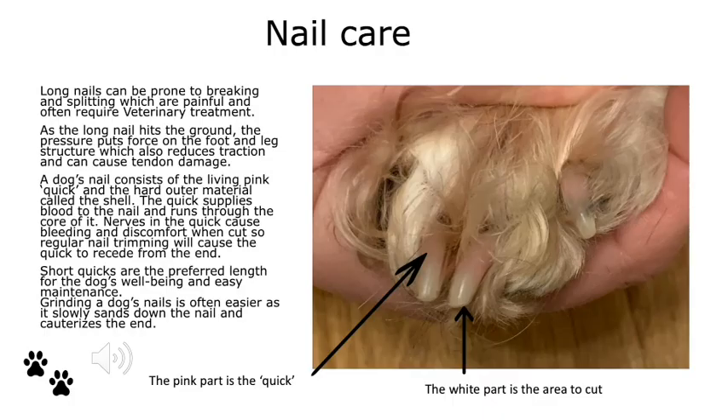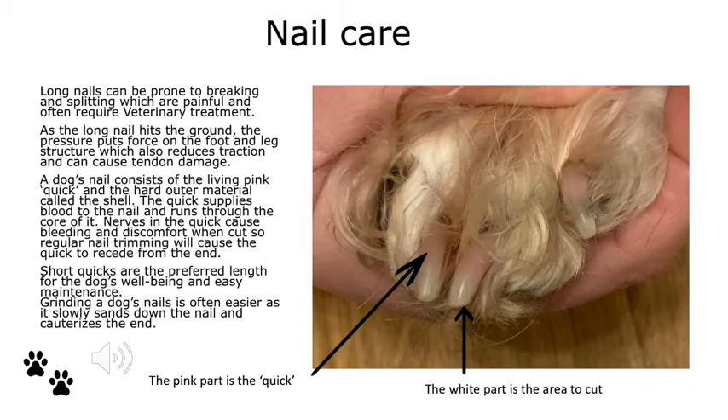The last part of Hiccup's grooming session is his nail care. Long nails can be prone to breaking and splitting, which is really painful for dogs and often requires veterinary treatment. As long nails hit the ground they cause pressure which puts force on the foot and leg structure, reduces traction, and can also cause tendon damage — so shorter nails are much healthier. A dog's nail consists of the living pink quick and a hard outer material called the shell. The quick supplies blood to the nail and runs through the core of it. Nerves in the quick cause bleeding and discomfort when cut, so regular nail trimming will cause the quick to recede from the end. Short quicks are the preferred length for the dog's well-being, and you can consider clipping regularly or grinding the nails, which slowly sands down the end.